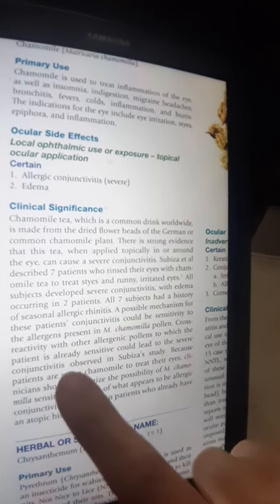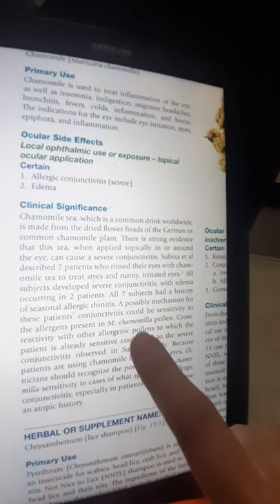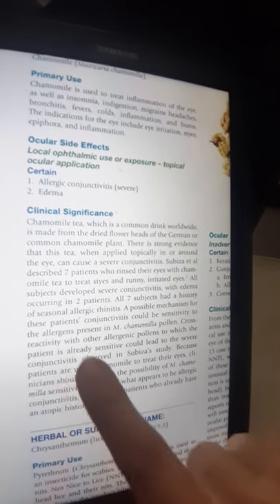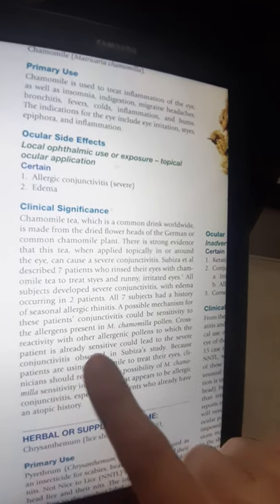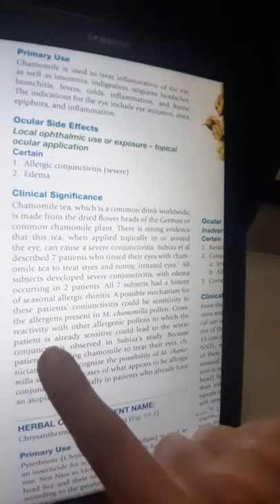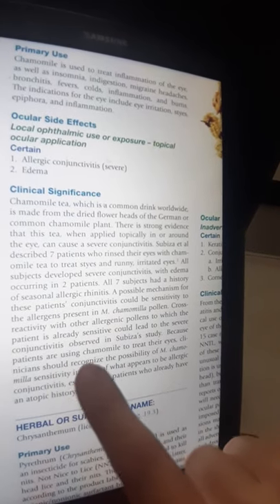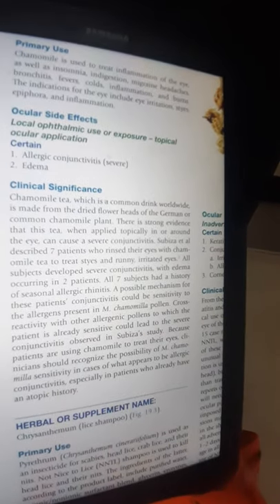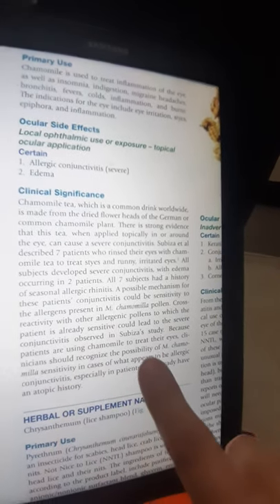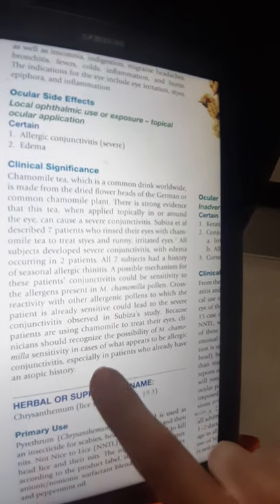A possible mechanism for these patients' conjunctivitis could be sensitivity to the allergens present in camomilla pollen. Cross-reactivity with other allergenic pollens to which the patient is already sensitive could lead to the severe conjunctivitis observed in the study.